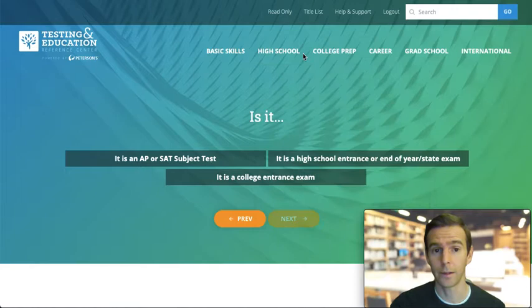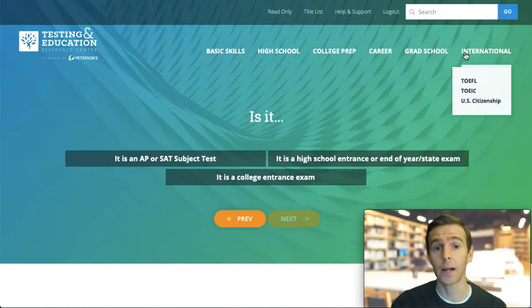Now that we've accessed the TERC main page, we can follow the prompt questions to explore tutorials and examination preps based on user learning level. We can also self-navigate using the six learning categories in the top menu.